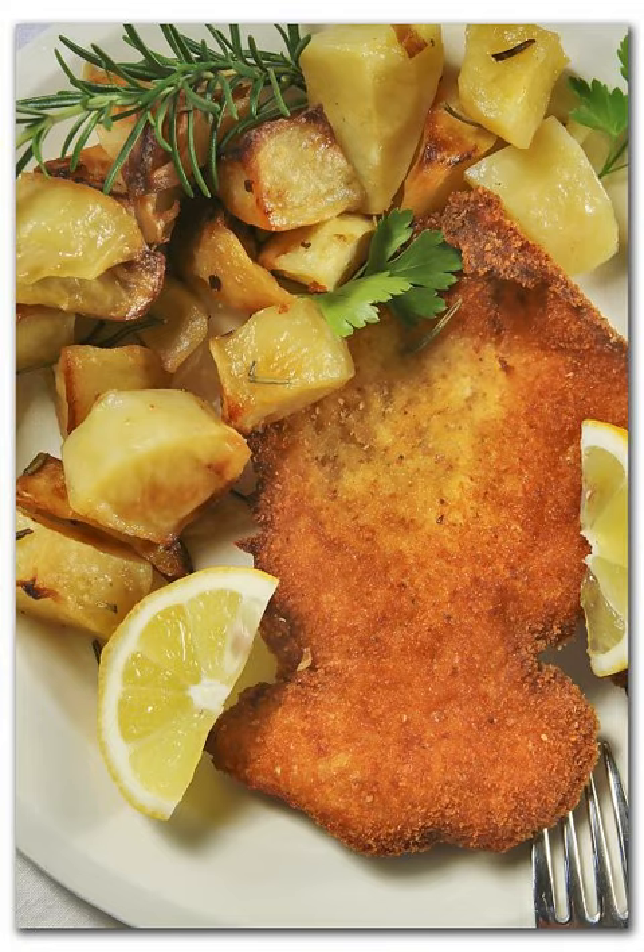== History == In Milan, the dish dates to at least 1134, where it is mentioned at a banquet for the canon of Milan's St. Ambrogio Cathedral. Further evidence dates to around the 1st century BC, indicating that the Romans enjoyed dishes of thin sliced meat which were breaded and fried. The dish resembles the Austrian dish Wiener schnitzel, which originated in Austria around the 19th century.